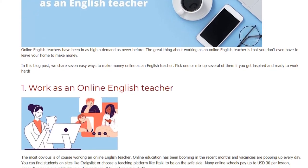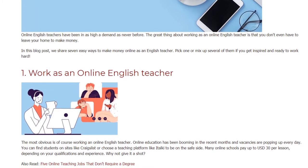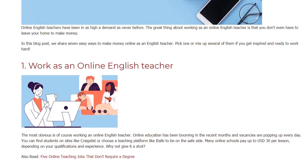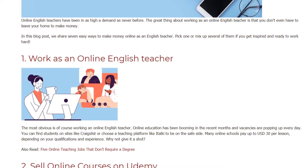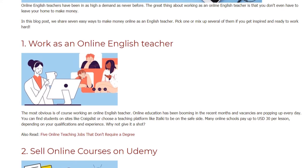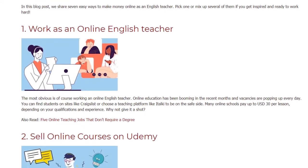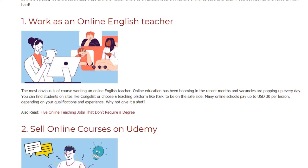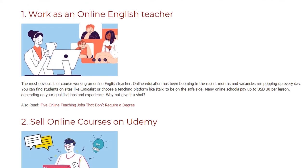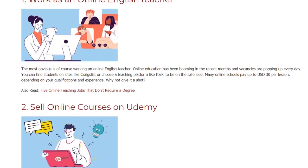1. Work as an online English teacher. The most obvious is of course working as an online English teacher. Online education has been booming in recent months and vacancies are popping up every day. You can find students on sites like Craigslist or choose a teaching platform like italki to be on the safe side. Many online schools pay up to 30 US dollars per lesson, depending on your qualifications and experience. Why not give it a shot?